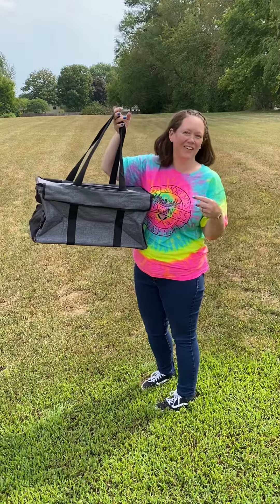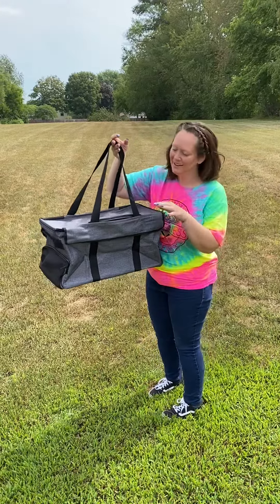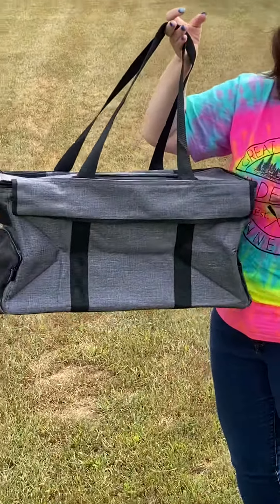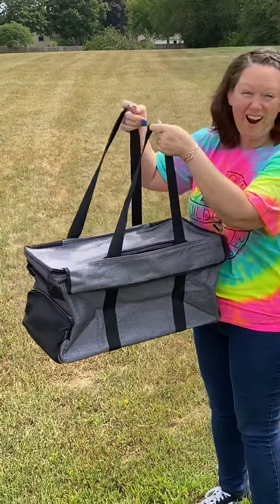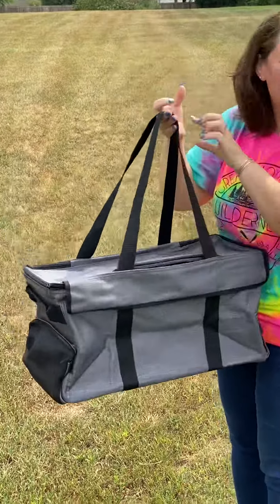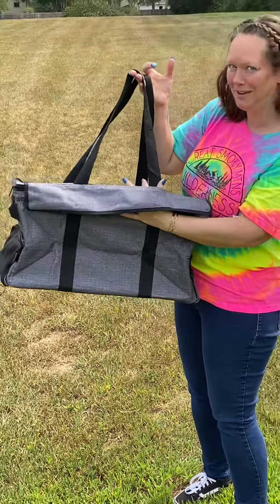Hey friends, you've got to check out the Large Utility Tote Cargo Thermal and here's why. It is an exclusive, so you have to be a hostess in order to get this. Our Large Utility Totes are our number one seller but they don't normally come with an attached lid. So let's check out some key features.